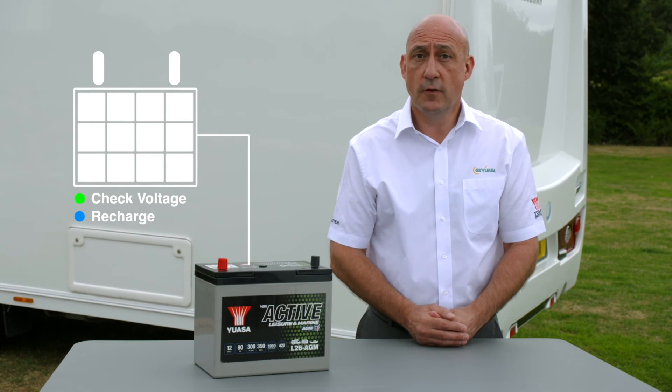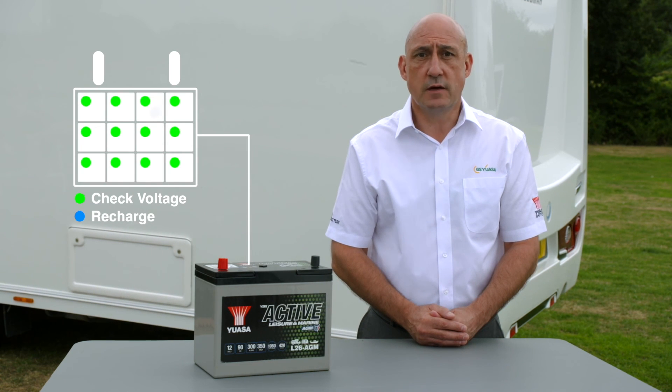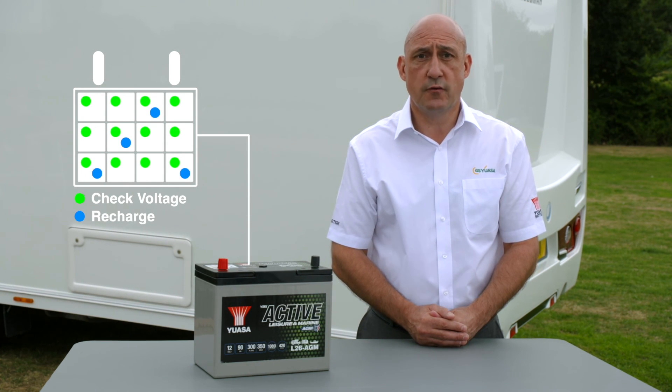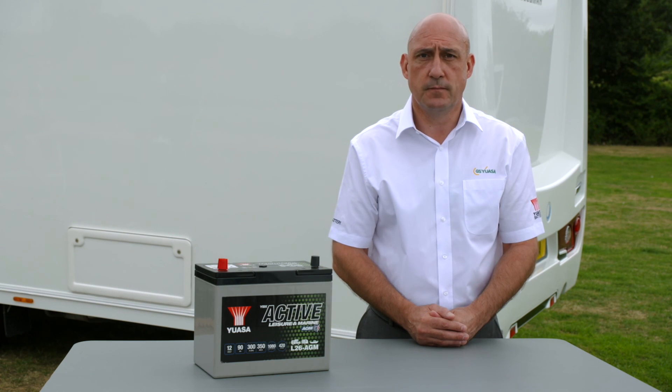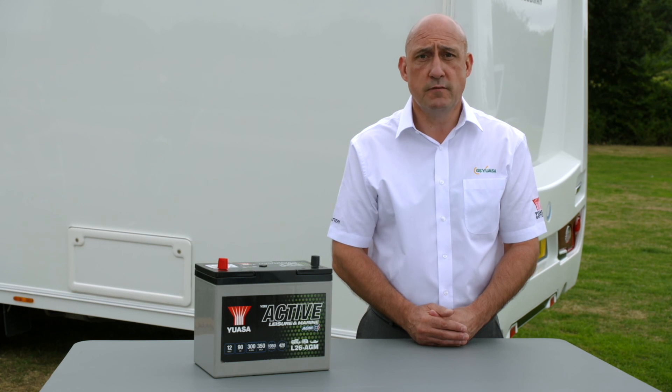If removing the battery, fully charge it prior to storage. Check its voltage is more than 12.4 volts every month and charge as required. Recharge every three months regardless of the voltage to refresh and mix the electrolyte solution. If leaving the battery on the vehicle, connect a smart charger featuring a pulse mode. This will maintain the battery at 95 to 100% capacity by monitoring voltage and applying a pulse charge when required.